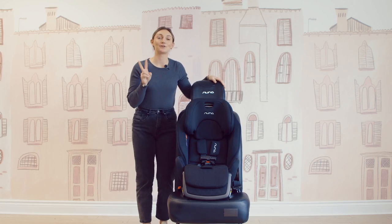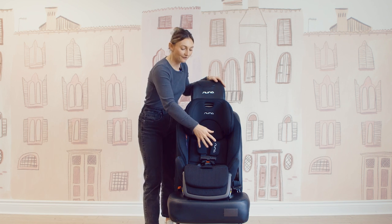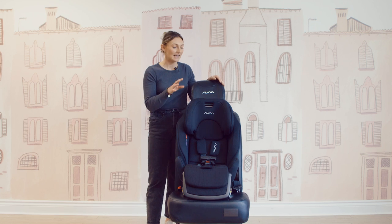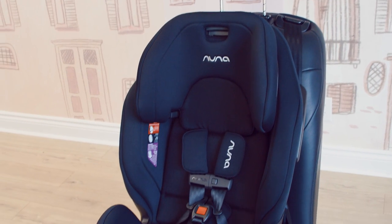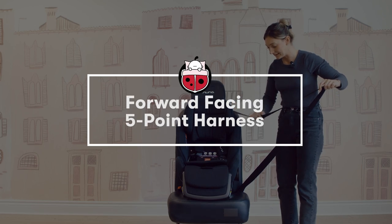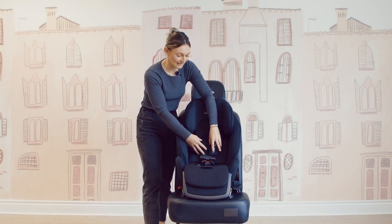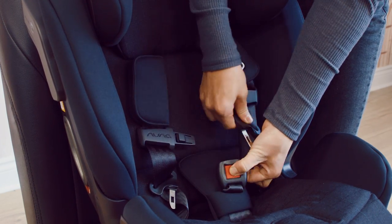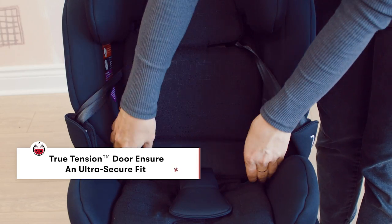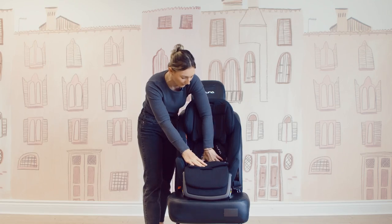Now let's get into the installs. There are two different install methods — the first is utilizing the five-point harness with the true tension seatbelt pad. To start, you're going to unbuckle your five-point harness to expose the true tension door. Pull back the fabric and you'll see the red door — that is your true tension lock off.